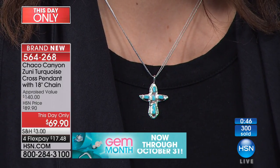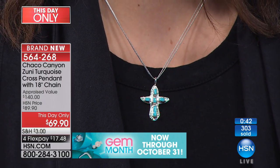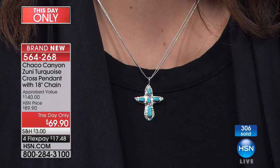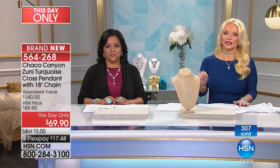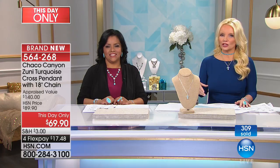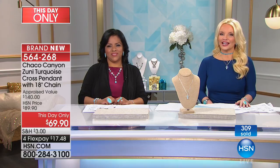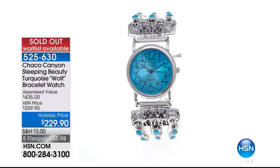We're going to be wrapping this up with just about 10 minutes remaining in Chaco Canyon for the whole entire year. We appreciate you being there and shopping with us for Chaco Canyon. If you like my Facebook page — Connie Craig Carroll on HSN Facebook — you can always leave messages about what you'd like to see. We want to update everybody: the watch is officially gone. Thank you and enjoy that gorgeous watch.